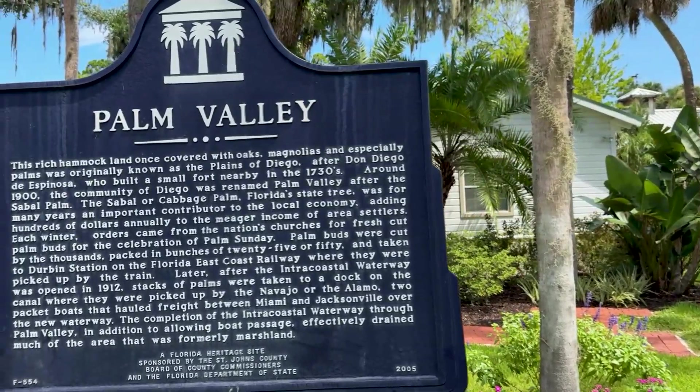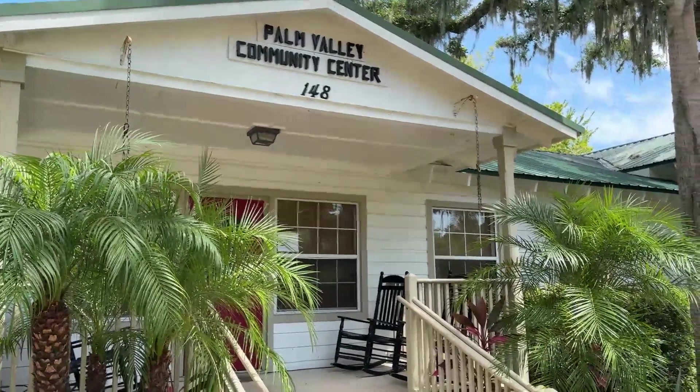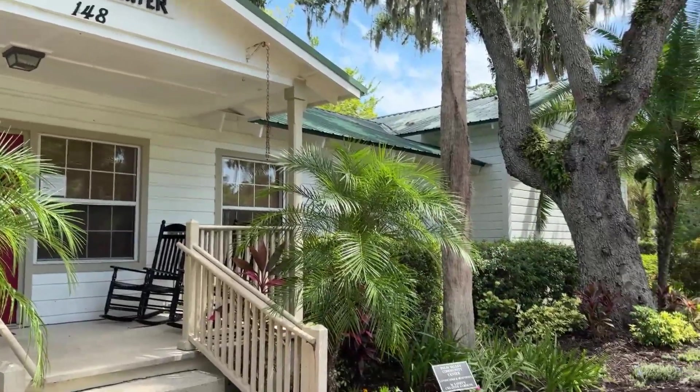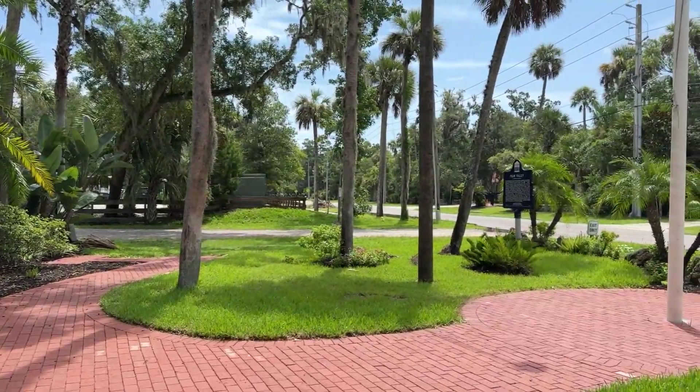We're going to start your tour right here at the community center of Palm Valley. It's actually the oldest continuously operated community center in Northeast Florida. There's a beautiful plaque that talks about the history of Palm Valley. It was originally called the Plains of Diego, named after Don Diego de Espinosa, who settled here and built a fort he called Fort San Diego. Diego settled here in the 1730s, and around the 1900s the name was changed to Palm Valley due to all the lush palms here.